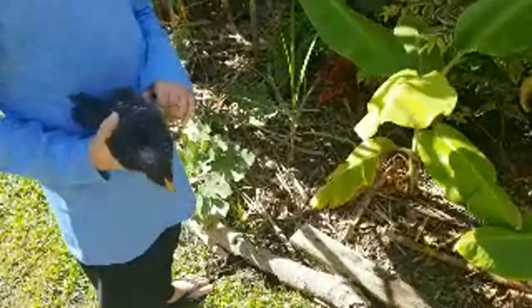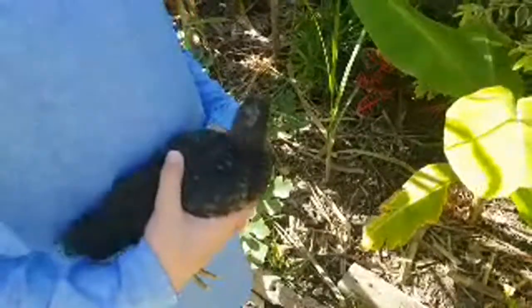Do you think chickens would eat starfruit? Yeah, I think they could eat starfruit. Definitely mulberry.